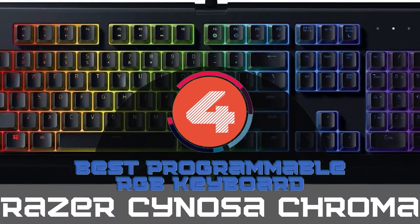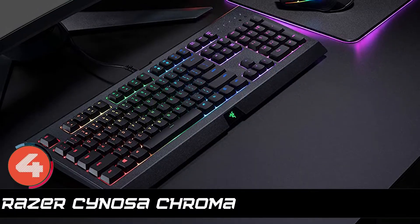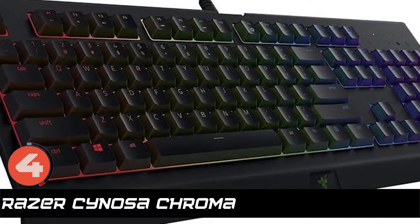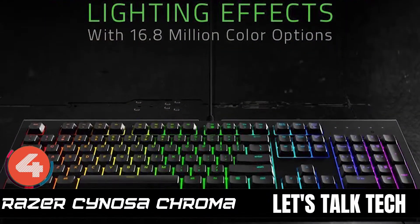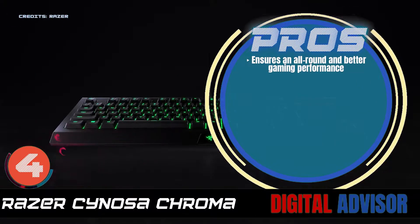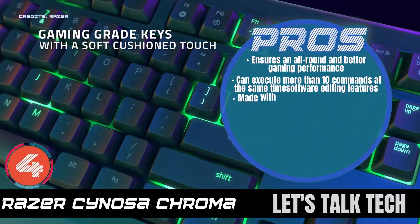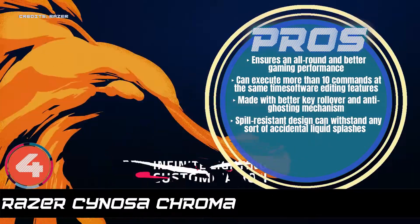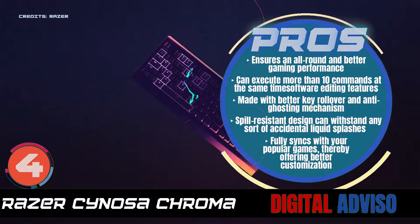Next, we have the best programmable RGB keyboard: the Razer Sinosa Chroma. This model is known and can be used for many things, but gamers are only interested in one particular purpose. This keyboard has the ability to sync with any computer game that buyers use. It is equipped with an advanced RGB system too, which makes syncing all the more enjoyable. Its pros are: it ensures an all-round and better gaming experience. It can execute more than 10 commands at the same time. It's made with better key rollover and anti-ghosting mechanism. Its spill-resistant design can withstand any sort of accidental liquid splashes. And it fully syncs with your popular games, thereby offering better customization.